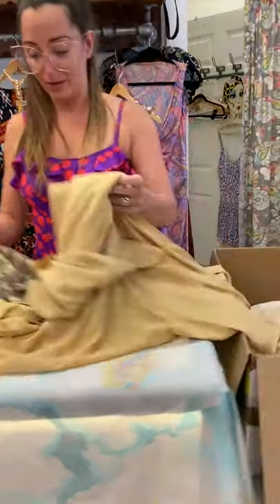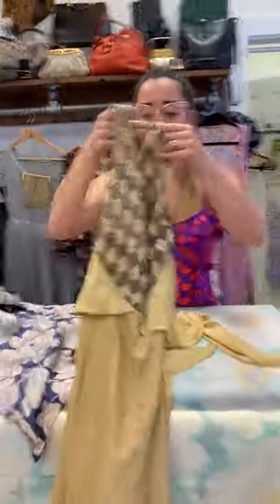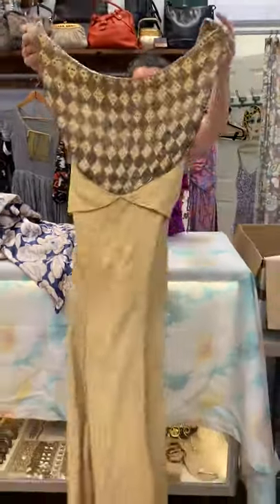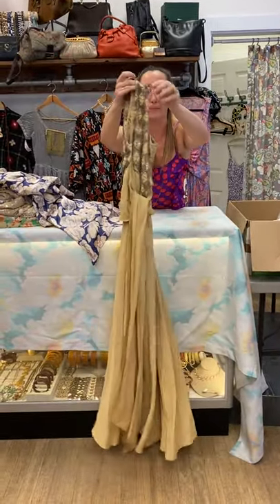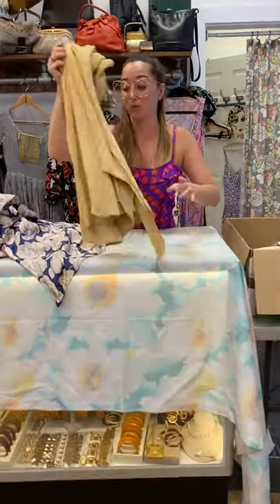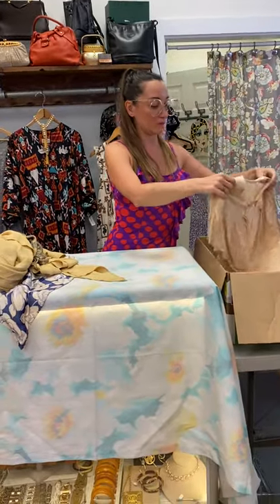Here's another 30s piece — beaded top, rayon crepe. Missing some beads. Looks like a little bit of staining — maybe good for like a photo shoot or a costume. This is a piece you will find on eBay, username Malena610.